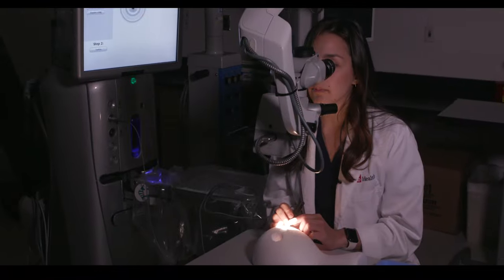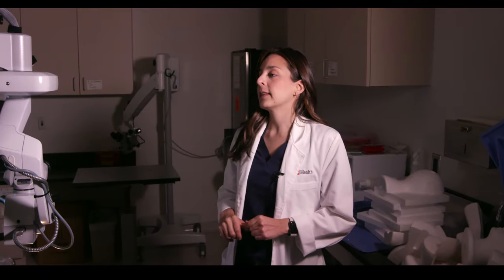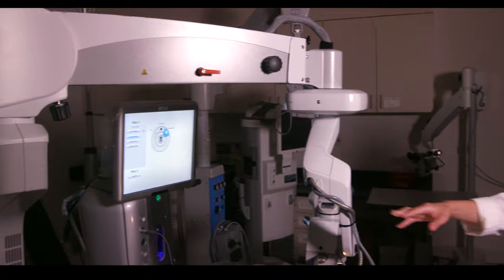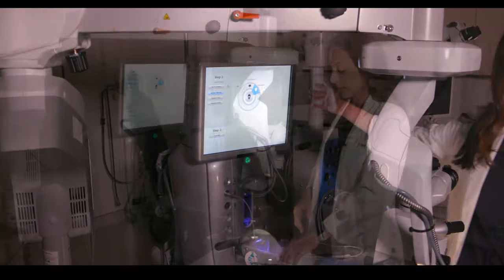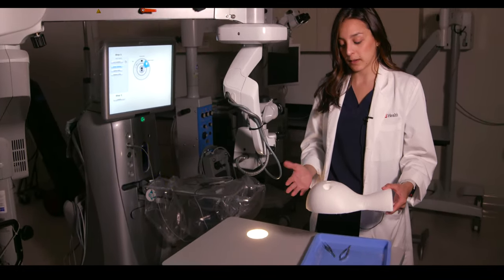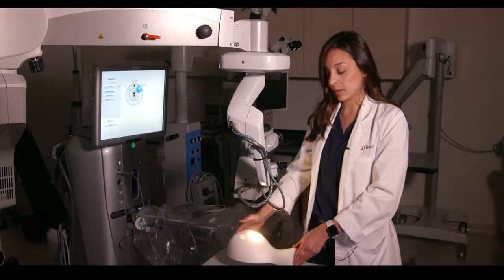This is a university eye clinic and I'm going to show you around our new and improved wet lab. We recently bought a new Zeiss microscope as well as a new Bausch and Lomb phacoemulsification machine. We can practice suturing on pig eyes, we can practice capsulorrhexis, phacoemulsification, and it really does simulate the real world.